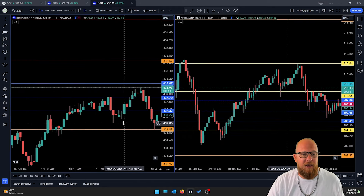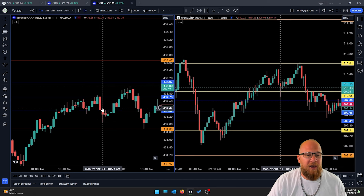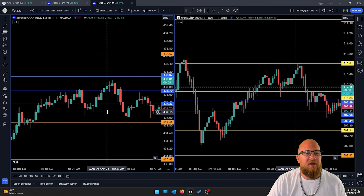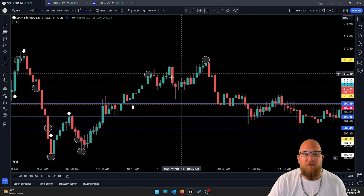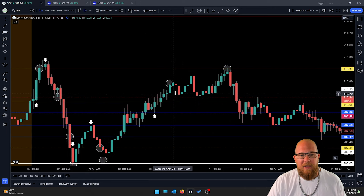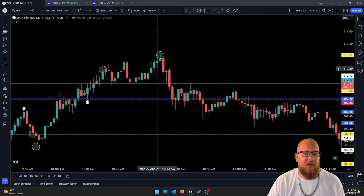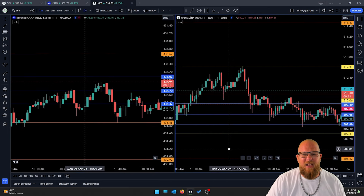Coming off higher lows, we get through resistance and we're expecting a move up to the next resistance — just like you see it here. We had a lower low followed by a higher low, so we'd broken support but weren't in a hurry to buy puts. For anybody who got into the call line at 510.15 — it worked out once, it worked out twice. As long as we stay above the yellow line with candle closes, you're hoping for the next target high.